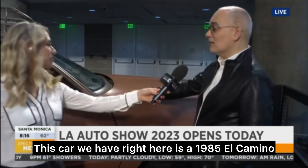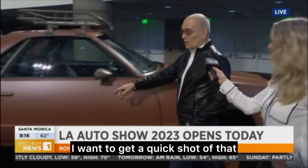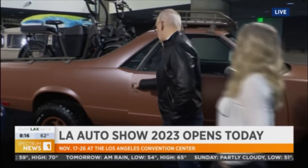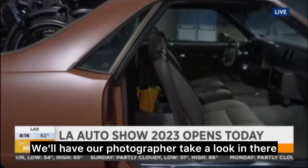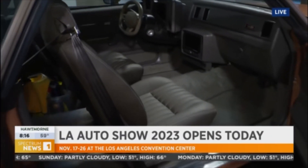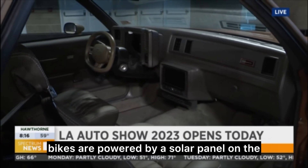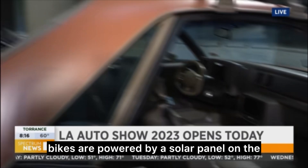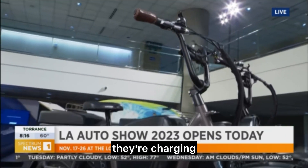This car we have right here is a 1985 El Camino. It's got a vegan leather interior. Same thing — feels like leather. And the other unique feature is these electric bikes are powered by a solar panel on the roof of the car, so as you're driving, they're charging.